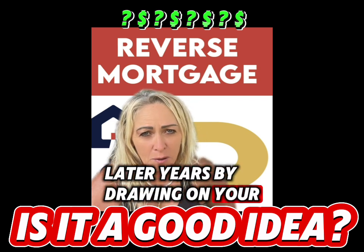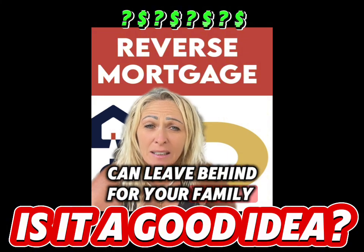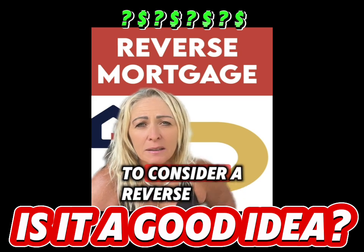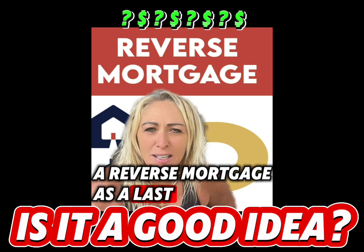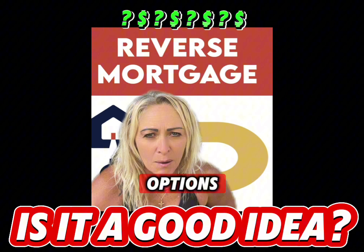By drawing on your home's equity, you also reduce the amount you can leave behind for your family. So it's often best to consider a reverse mortgage as a last resort, after you've explored other financial options.